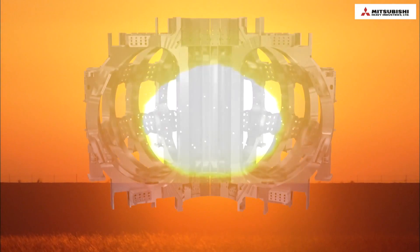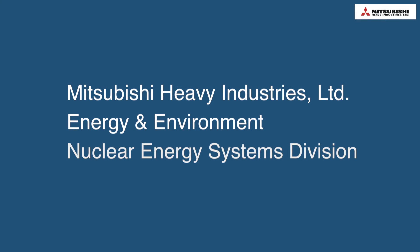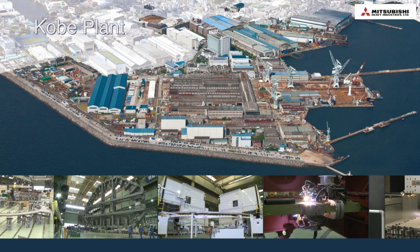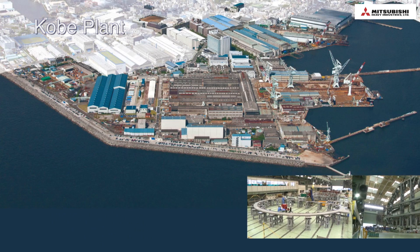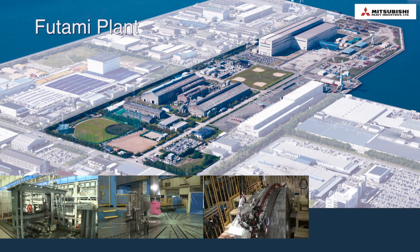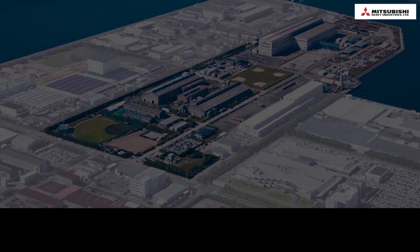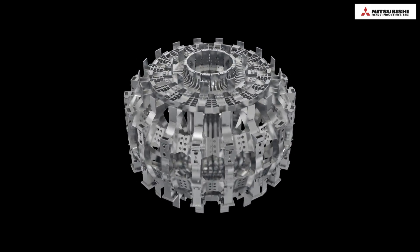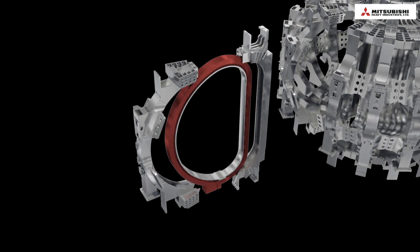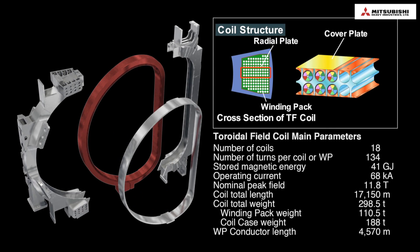Mitsubishi Heavy Industries shows the current situation of manufacturing ITER toroidal field coils. Toroidal field coils are manufactured by Mitsubishi Heavy Industries and Mitsubishi Electric at the Kobe Plant and Futami Plant of the Nuclear Energy Systems Division of Mitsubishi Heavy Industries. A toroidal field coil is 16 meters high and 10 meters wide, weighing 300 tons. It consists of seven radial plates and coil cases.